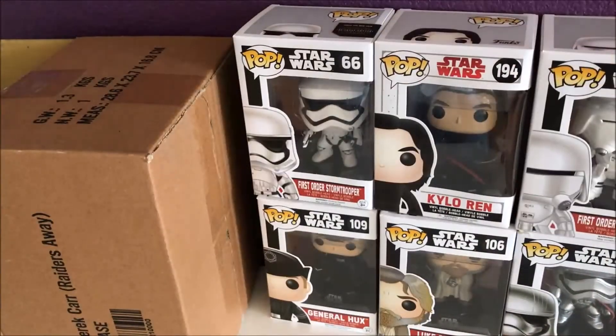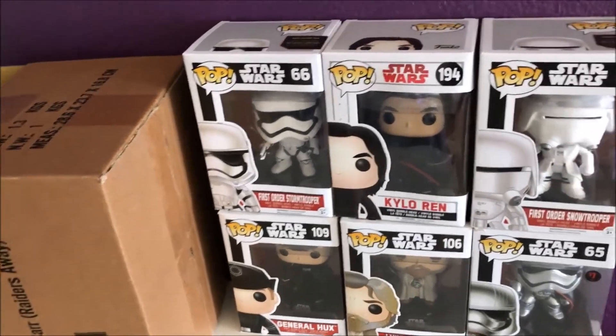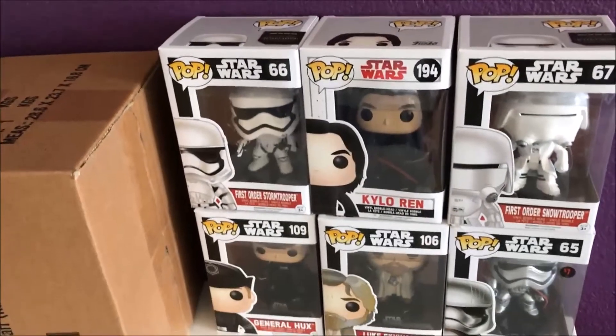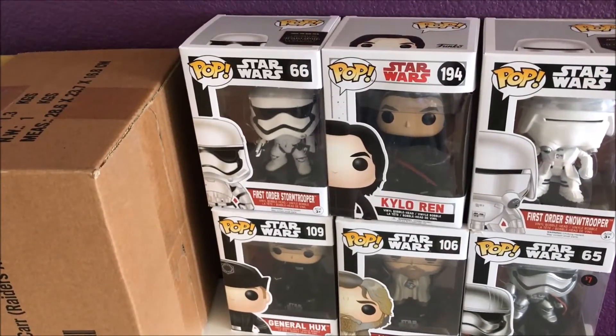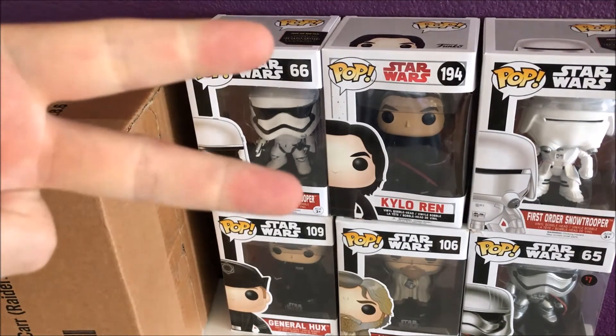So that's the Star Wars mystery box I got. I contacted the guy and told him to give me different themes, so the next one I'm probably going to do is a sports theme or different types of themes. All right guys, I appreciate it — make sure you hit the like button and subscribe. I'll be doing a lot of these Funko ones. If you want me to do a review on certain Funkos, let me know. Peace out!